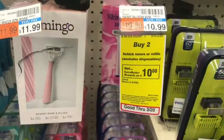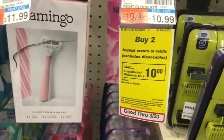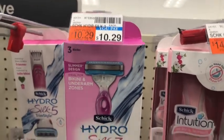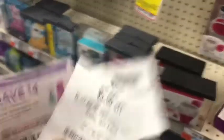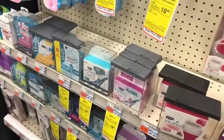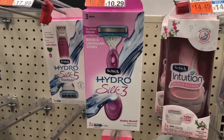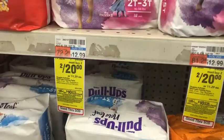Next is the Schick razors deal — buy two, get ten dollars in Extra Bucks. I'm picking up two Schick Hydro 3 razors at $10.29 each, totaling $20.58. I'll use a four dollar internet printable, a four dollar insert coupon, and a five-dollars-off-twenty Schick CRT, bringing costs down to $7.58. I'll get back ten dollars in Extra Bucks, making it free and a two dollar and forty-two cent money maker.